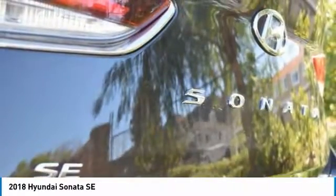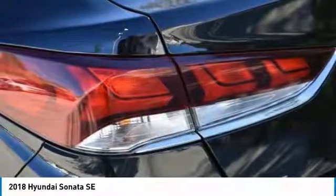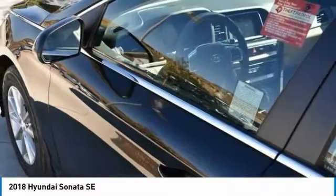Rear window defroster, electronic stability control, trip computer. Take this vehicle for a spin and see why so many shoppers are now proud owners.